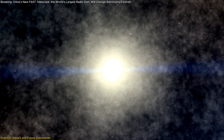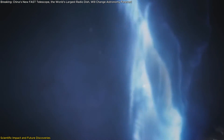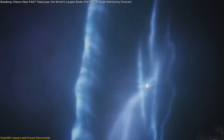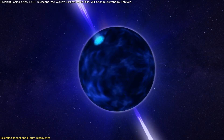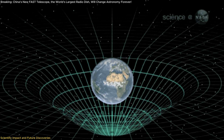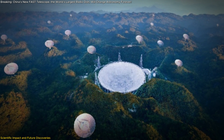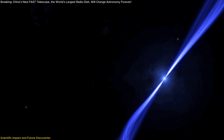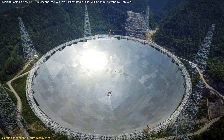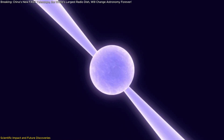Another significant area where the Core Array will prove invaluable is in the study of pulsars. These rapidly spinning neutron stars emit beams of electromagnetic radiation that can be detected from Earth as they rotate. Pulsars are often described as cosmic lighthouses because of this behavior, and they play a key role in our understanding of space-time and gravitational waves. By increasing the resolution of FAST, the Core Array will allow astronomers to detect more pulsars — especially in regions of the sky that were previously difficult to observe — potentially revealing more about how these exotic stars form, evolve, and interact with other cosmic objects.